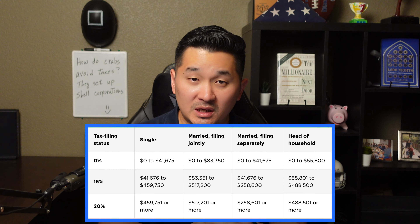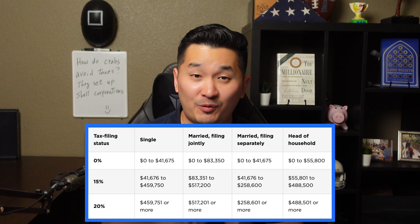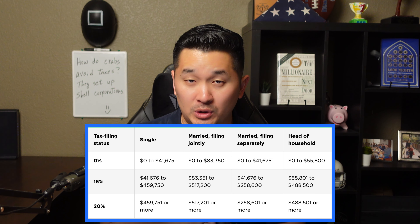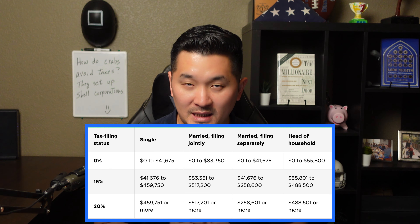Did you know that in the year 2022, if your taxable income is less than $41,675 as a single filer or $83,350 as a married couple filing taxes jointly, your long-term capital gains tax rate is at 0%.